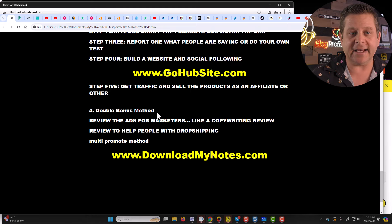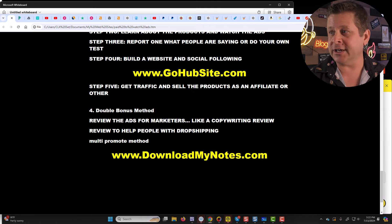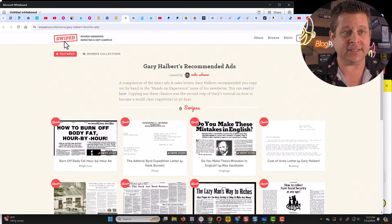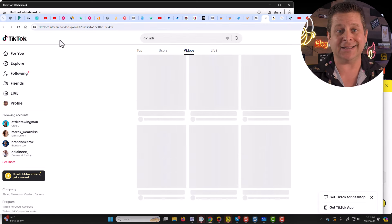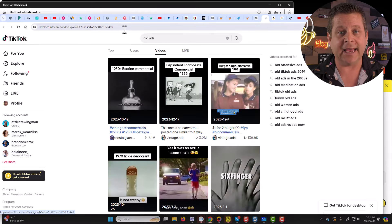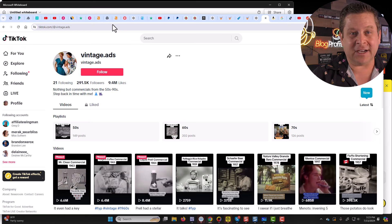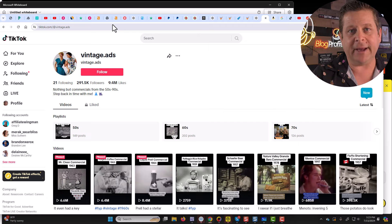Method number four is the double bonus method. I've literally done everything in this video, and one thing you can do is review the ads for marketers. If you like different types of ads, you can go out there and build a website, YouTube channel, or TikTok where you review different ads. This site called Swiped actually goes through and reviews different print ads. On TikTok there are lots of people reviewing all different kinds of old ads and talking about how they work and why they work — here's a guy showing vintage ads with almost 300,000 followers. All I would need to do is put this on a website, offer a free ad course, build a mailing list, and sell different products related to ads, copywriting, and making money.